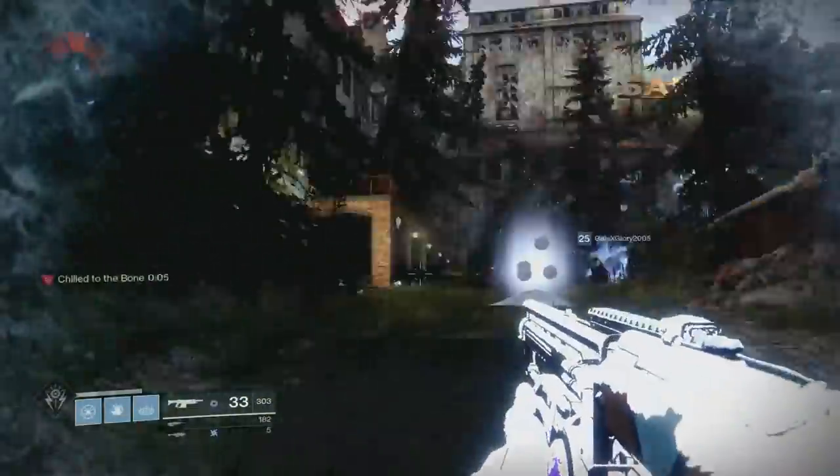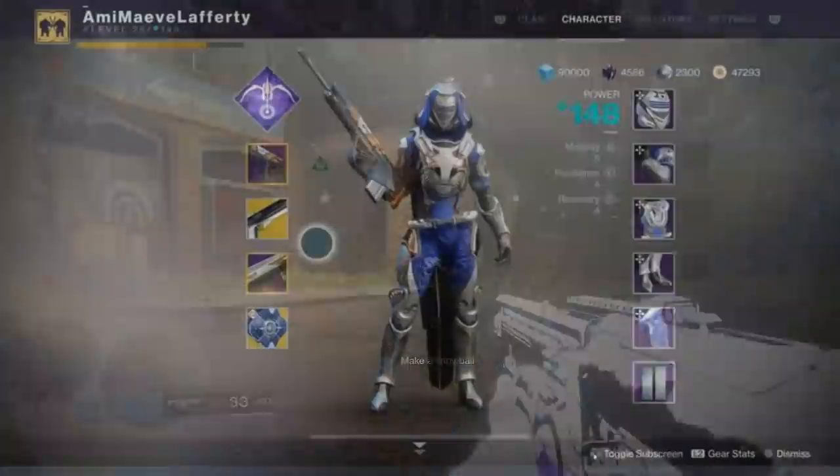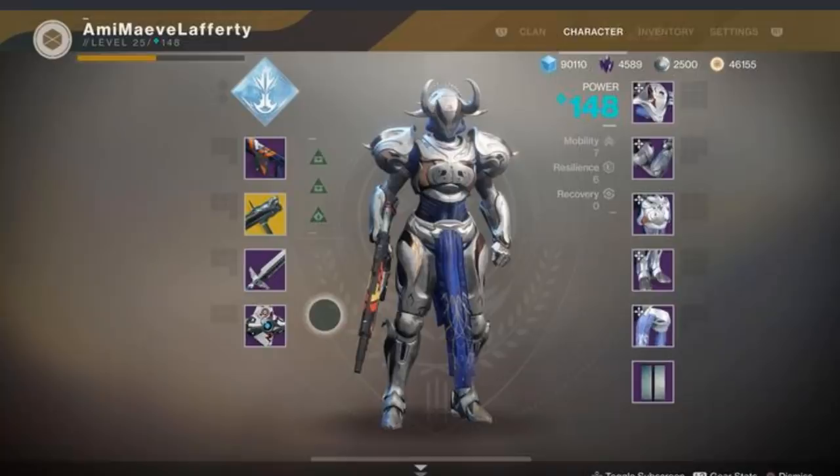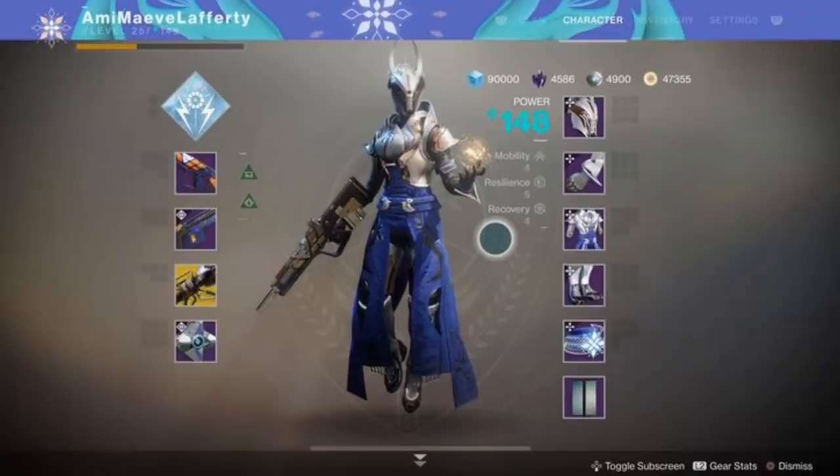It's pretty insane. As you guys can see, here's the Hunter decked out in all of the Dawning gear, here's the Titan decked out in all the Dawning gear — once again same gamertag — and here is the Warlock decked out in all the Dawning gear. Pretty interesting to say the least.